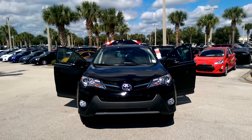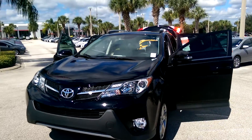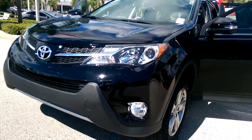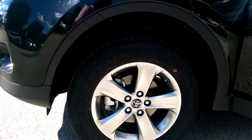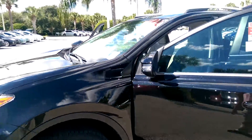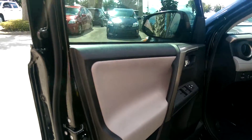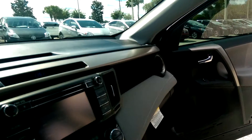This is your 2015 Toyota RAV4 XLE. It comes with fog lamps and 17-inch super chrome finish alloy wheels. It's in a black exterior with an ash interior. Here we have your 6.1-inch touchscreen with Bluetooth.